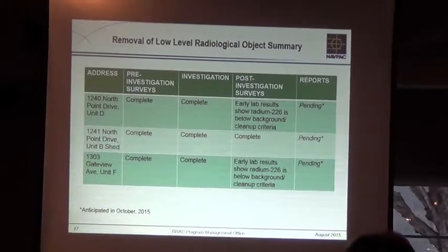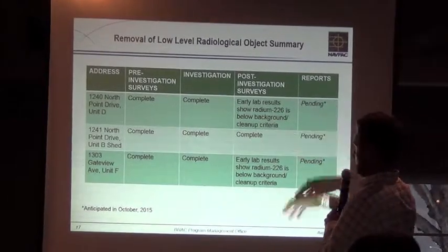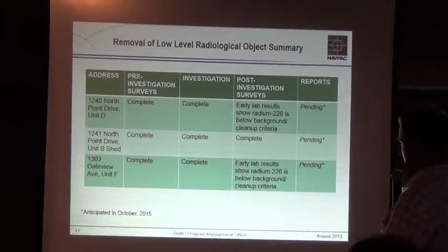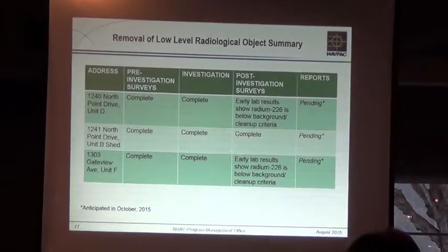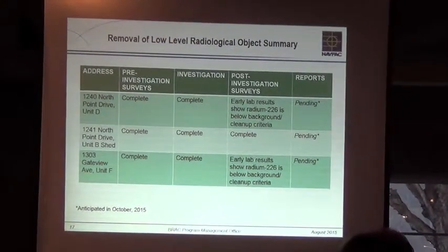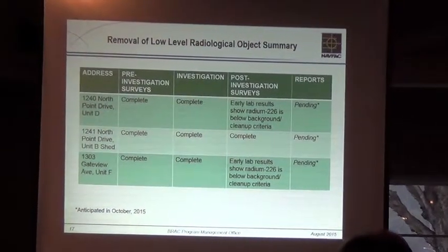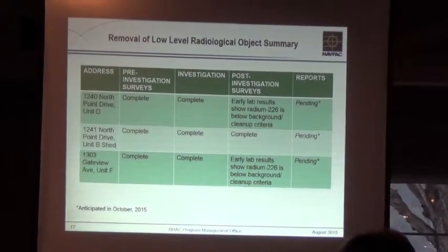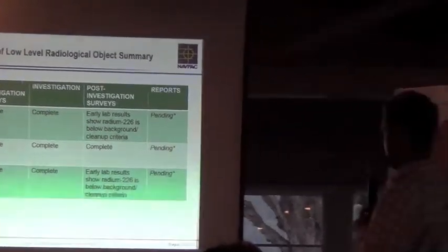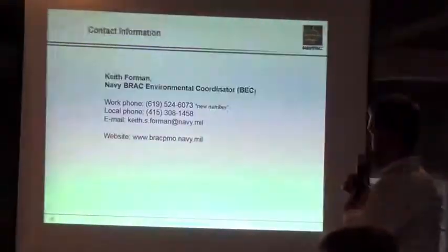Of the three areas, as I mentioned, we did all the post-removal surveys and lab testing. The data is not certified yet; however, we do have early indications that the soil beneath these objects has passed our cleanup criteria. I will conclude this with you folks at the next meeting when it's all set and we can read a report. The reports are pending, so those are coming.